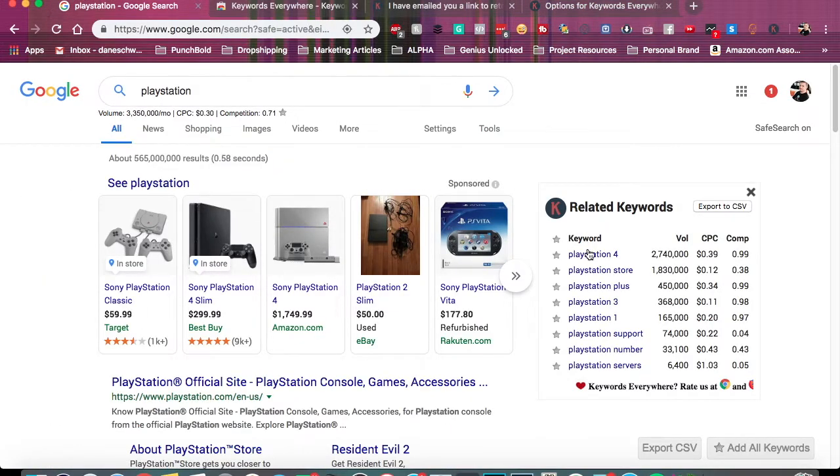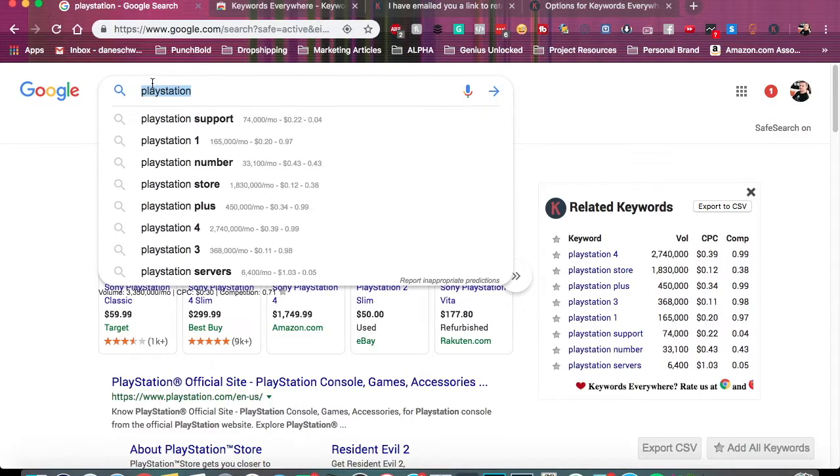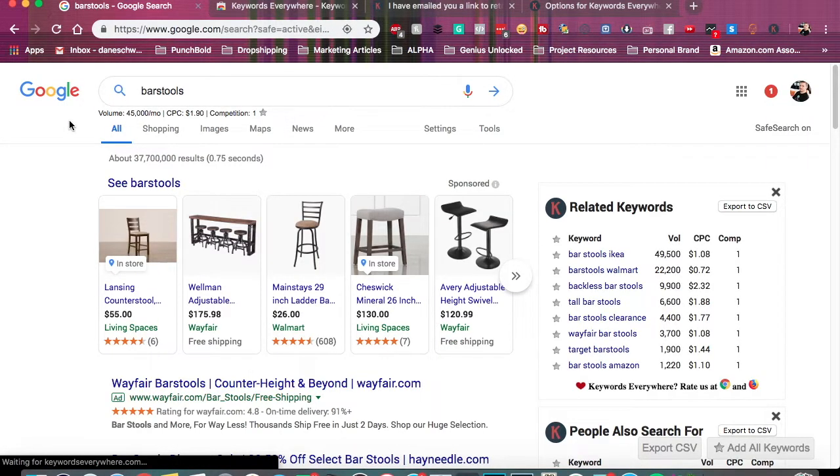Check this out — they're giving you an idea of the volume of what people are searching for per month. As you can tell, PlayStation Store and PlayStation 4 are up there in the millions of searches per month. When it comes to the cost per CPC, I'll admit I'm not 100% sure that's accurate since I'm not a Google AdWords person, but this gives you an idea of the number of things people are searching for. So if you're using this for researching a dropshipping item, either high ticket or low ticket — let's do an example. Say we are looking for bar stools — that's about 45,000 searches per month.